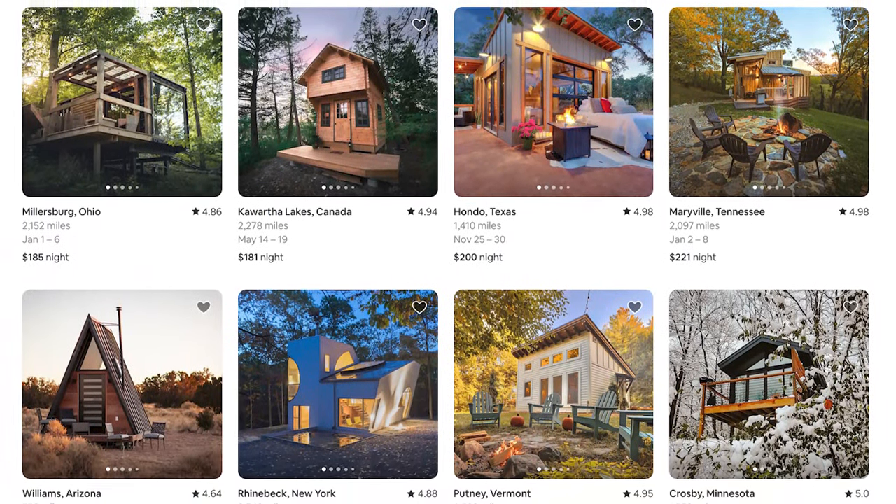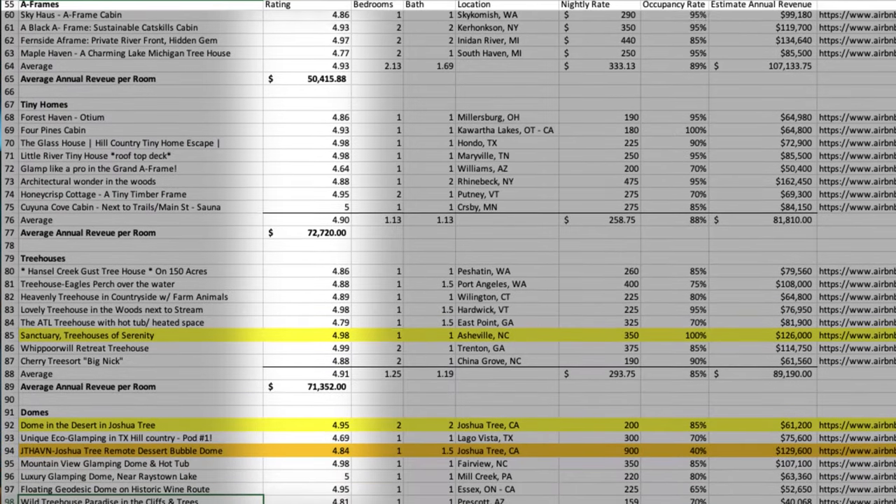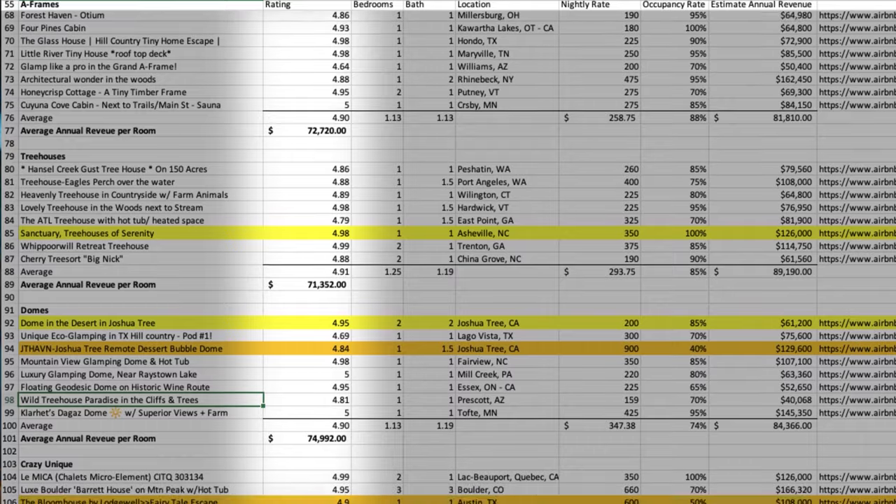Now we know what the algorithm favors and what people are choosing to pay top dollar for. A couple of key insights if you're investing in short-term rentals or growing your portfolio with unique stays. First, the average listing in the top 40 never dropped below a 4.9 star rating. These are highly rated spaces, and I've always pushed my members to keep their listings above a 4.9 — it's now crystal clear that's what Airbnb really wants.